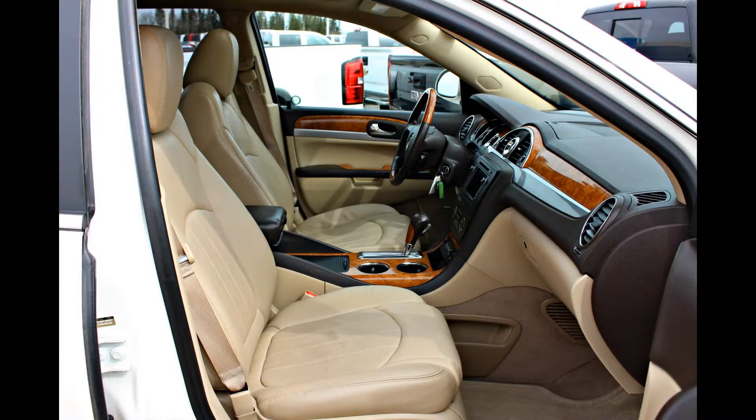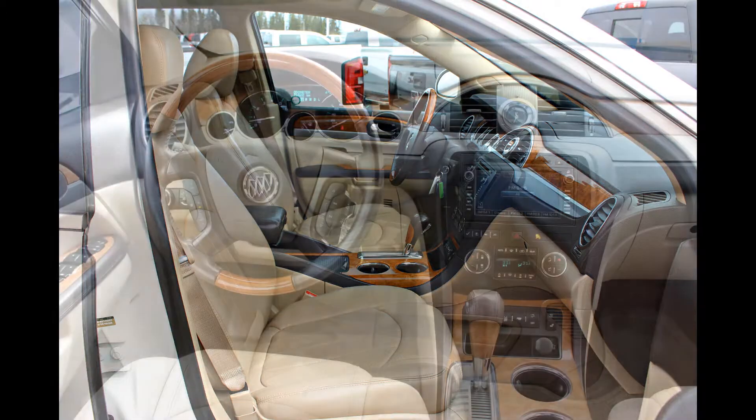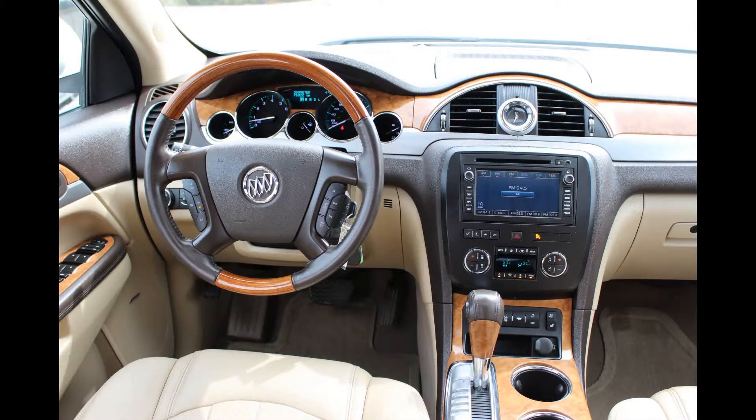Memory seating for the driver allows you to save your favorite driving positions, which can be altered at just the touch of a button. On those cool winter days enjoy your heated seats, yet on those hot summer days you can cool yourself with the air-conditioned seating.